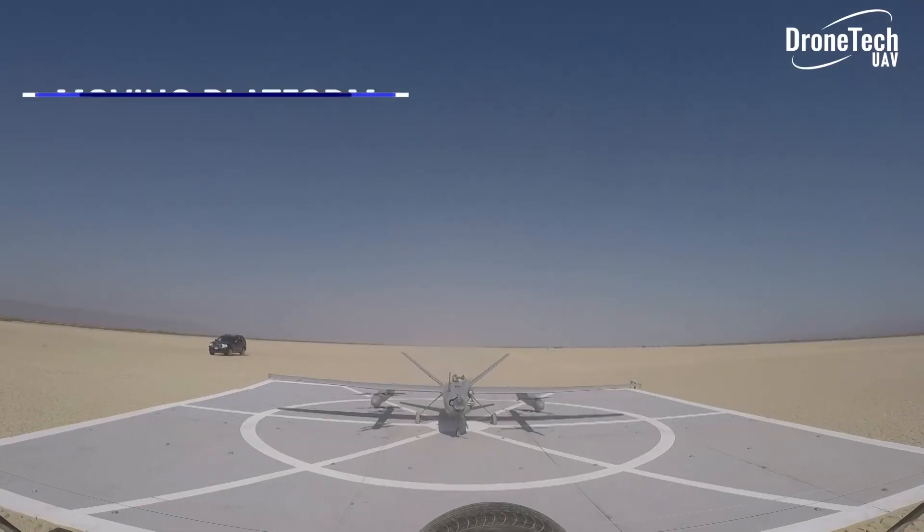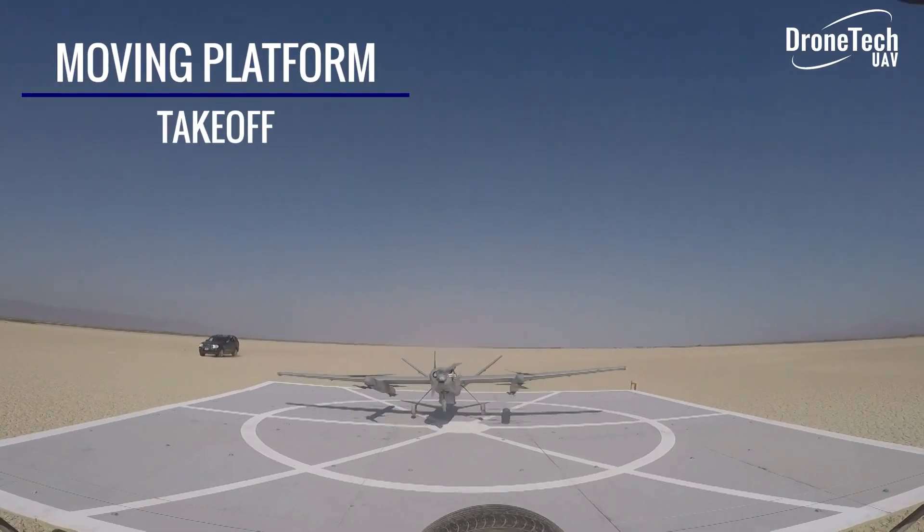How is it powered? The main horizontal engines are gasoline-powered — normal gasoline — or we have the option to use heavy fuel, because maritime operations don't really like gasoline. And the vertical takeoff and landing system is electrical.